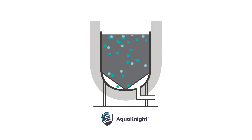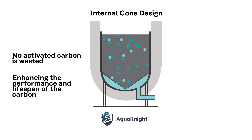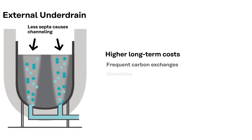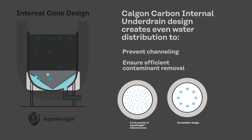Calgon Carbon equipment incorporates an internal cone-bottom under-drain design that ensures no granule of activated carbon is wasted, enhancing the performance and lifespan of the carbon. Unlike less efficient systems that cost more long-term due to frequent carbon exchanges and downtime, Calgon Carbon's internal under-drain design creates even water distribution to prevent channeling and ensure efficient contaminant removal.